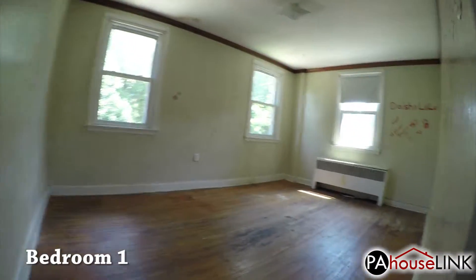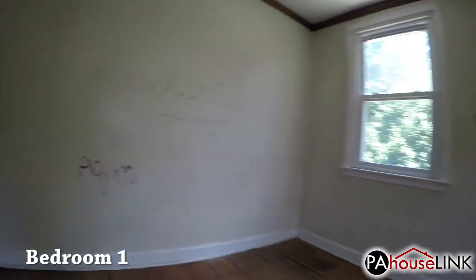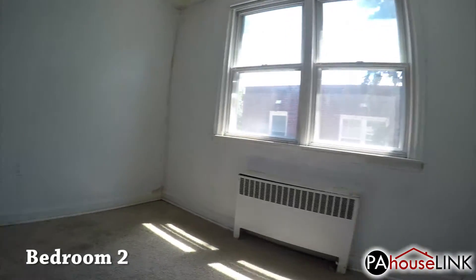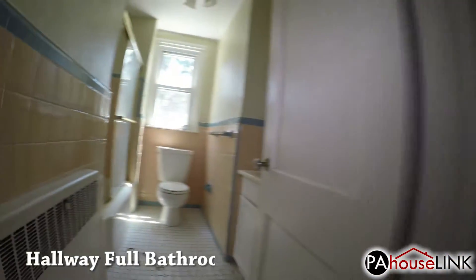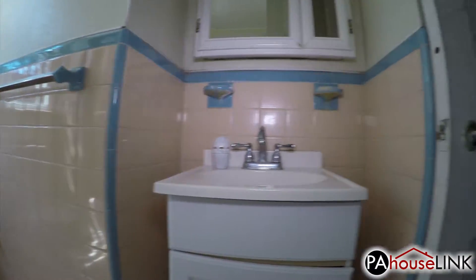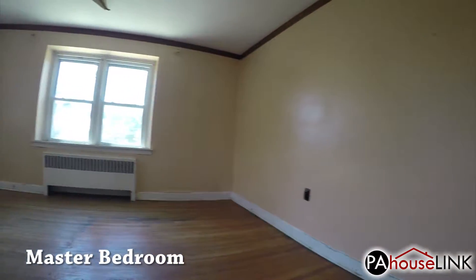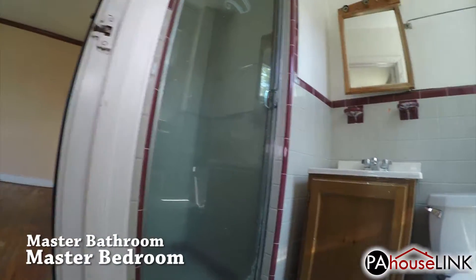Now onto floor 2. Up the stairs and straight ahead we come to bedroom 1. Down the hall and to the left is bedroom 2. Next is the hallway full bathroom. The bathtub here should be replaced. And at the other end of the hall is the master bedroom and bathroom.